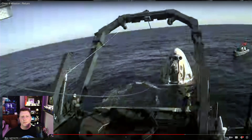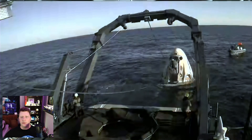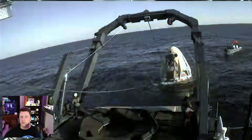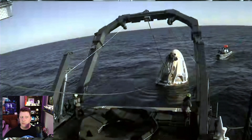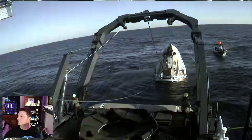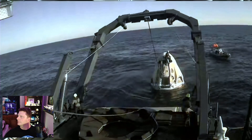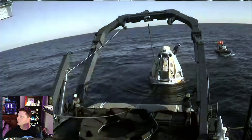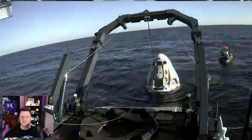Once the recovery crew finishes hooking up the capsule to the hoist on the recovery ship, the last man climbs the soggy spacecraft and leaps into the water. It took a little over ten minutes for the recovery crew to complete their safety checks.